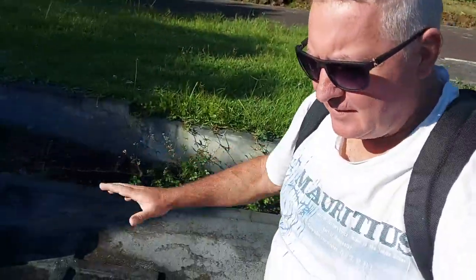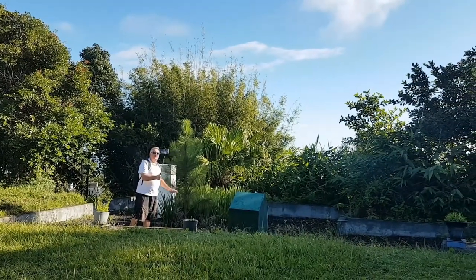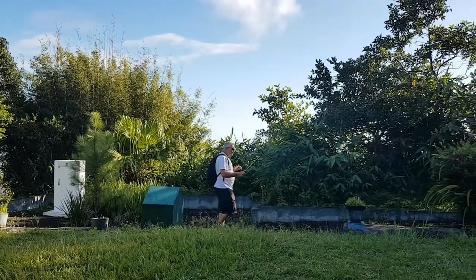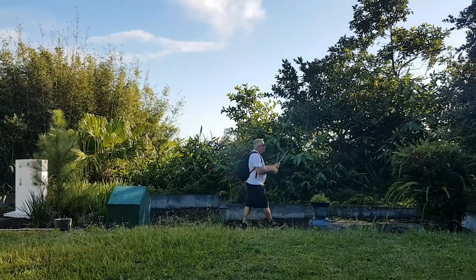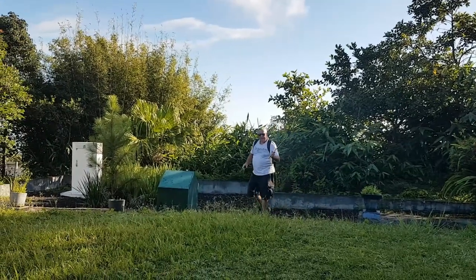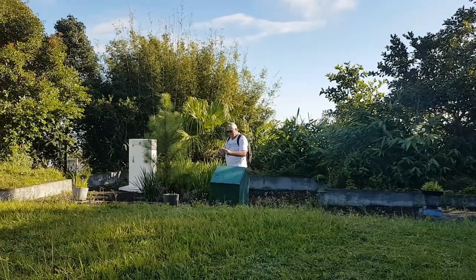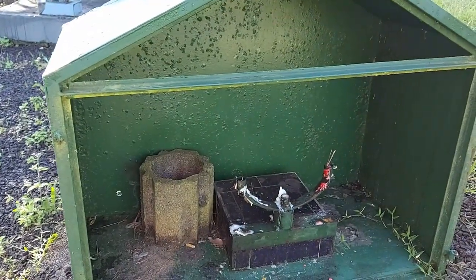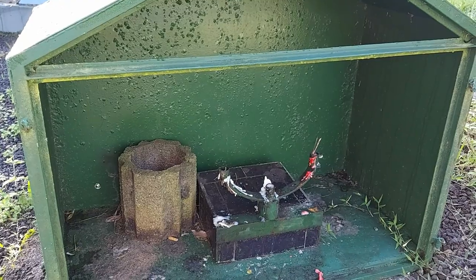Around me here are the tombs of the Malagasy slaves. They were actually buried up here on the volcano. They have been concreted over, but this is the original spot, this is where they actually were. Inside this one, people are still burning candles to them.